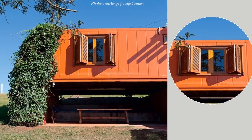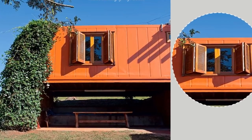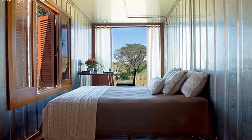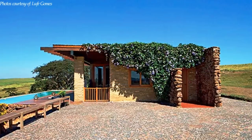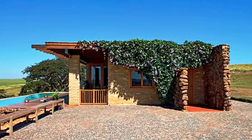A large glass window with external wooden shutters is positioned at a vantage height across from the bed in the master bedroom, opening up panoramic views of the landscape even from the comfort of the bed. The front porch is covered with Portuguese mosaic flooring, which marries nicely with the rough stone on the front wall.